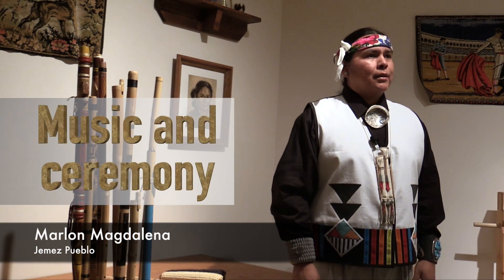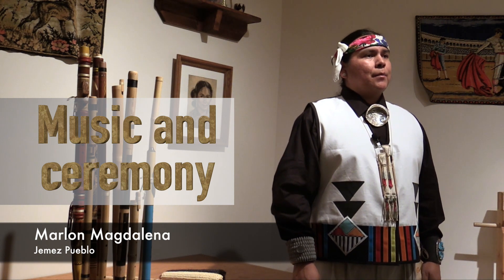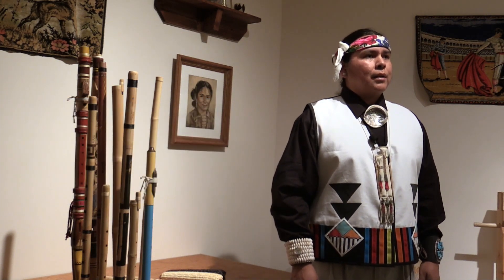My name is Marlon Magdalena. I'm from Jemez Pueblo, New Mexico. I work at the Jemez Historic Site in Jemez Springs, New Mexico. I'm the instructional coordinator at the Jemez Historic Site.